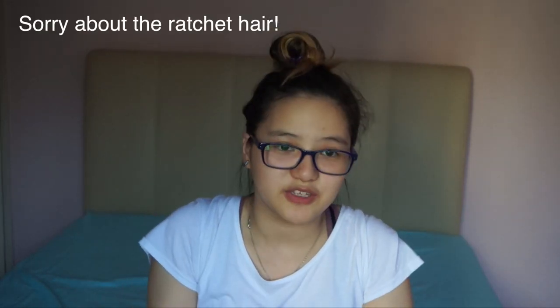Hey guys, welcome back to my channel. The room's a little empty, I know. I'm actually gonna be painting my room, so either the video will be uploaded before this or after this. I only got my phone in my room and also the thing I'm doing a video about.